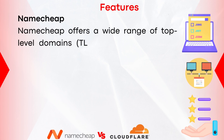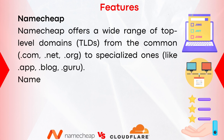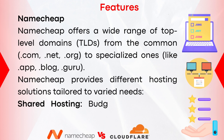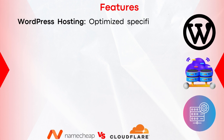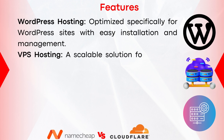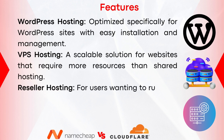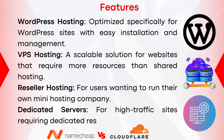Let's now take a look at the features of each company, starting with Namecheap. Namecheap offers a wide range of top-level domains (TLDs), from the common .com, .net, and .org to specialized ones like .app, .blog, and .guru. Namecheap provides different hosting solutions: shared hosting for small websites or beginners, WordPress hosting optimized for WordPress sites, VPS hosting for sites requiring more resources, reseller hosting for running your own mini-hosting company, and dedicated servers for high-traffic sites.